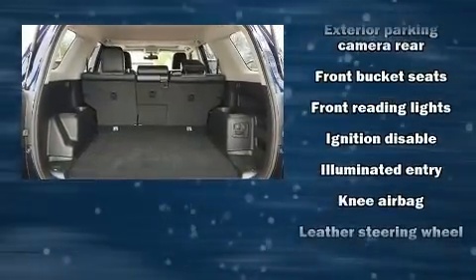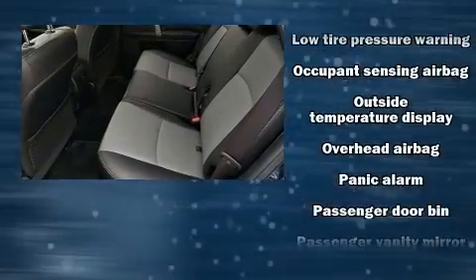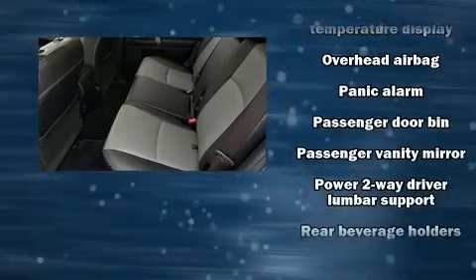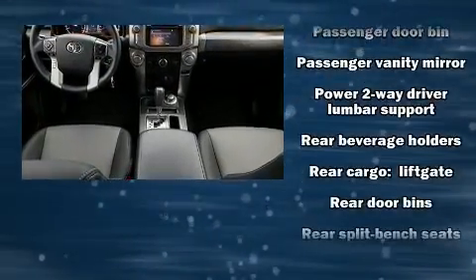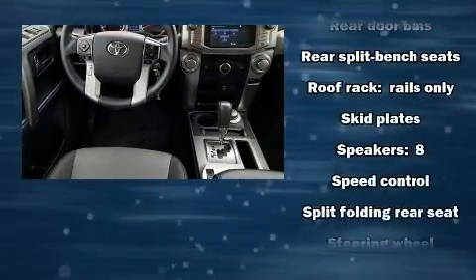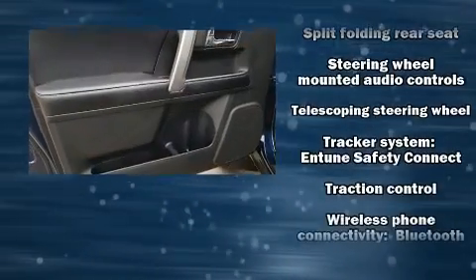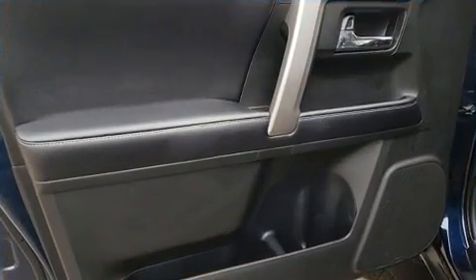Toyota ensures the safety and security of its passengers with equipment such as head curtain airbags, brake assist, and four-wheel disc brakes with ABS. This vehicle has achieved certified pre-owned status by passing Toyota's comprehensive certification process.